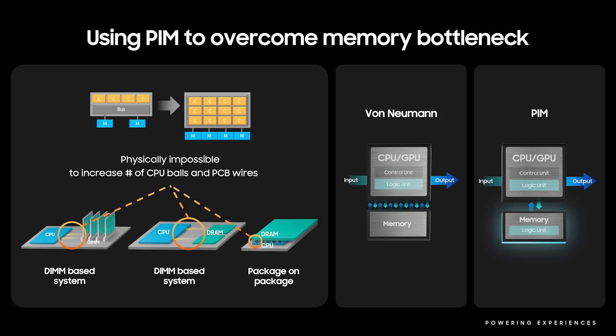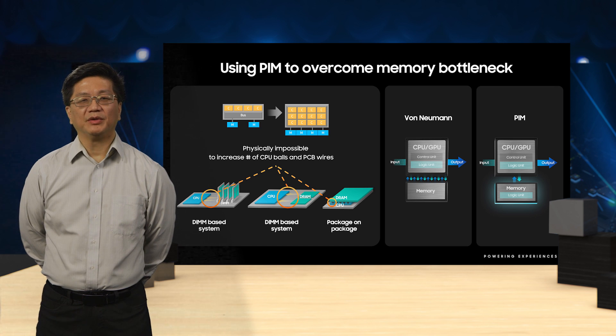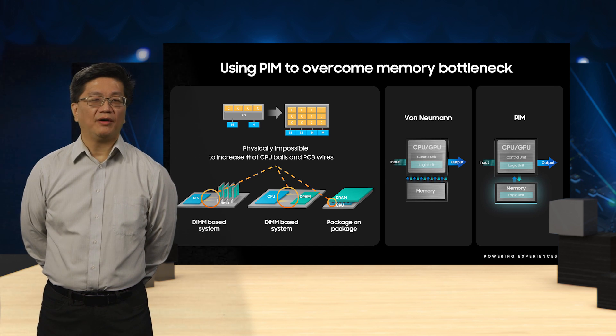To understand why we need to look at processing in memory, we need to examine the von Neumann bottleneck that constrains the performance of modern computing platforms. Nearly all modern computing systems utilize the classical von Neumann architecture, based on a 1945 description by John von Neumann and others. It refers to any stored-program computer in which the computing elements are distinct and separate from stored instruction and data in memory, and that instruction and data must be moved from memory into the computing elements for processing. Data movement between the compute and memory over the shared memory bus often limits performance, and is known as the von Neumann bottleneck.